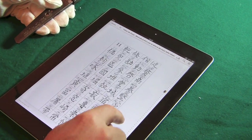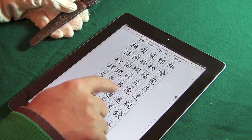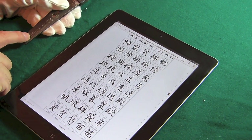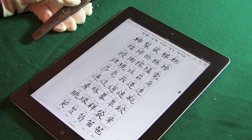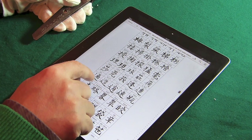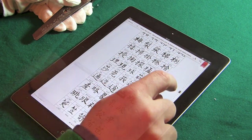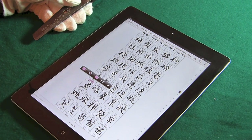Quello che mi sembra che rassomigli di più. Ancora, qua ce ne sono diversi, però vedendo questo simbolo posso pensare che è questo.